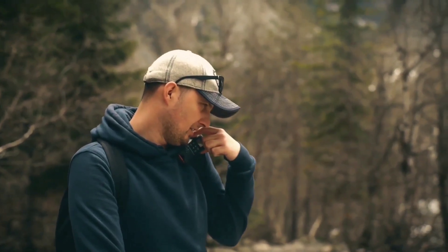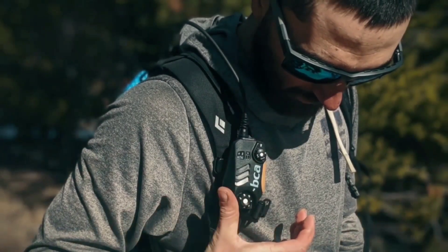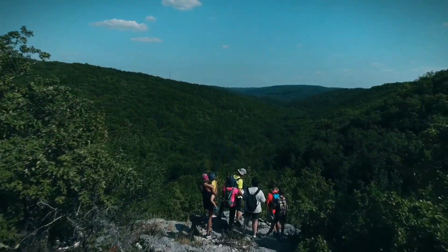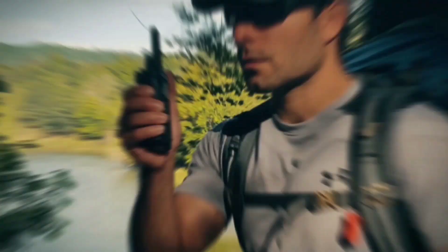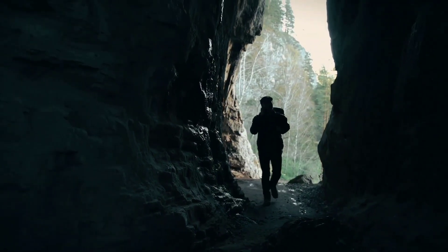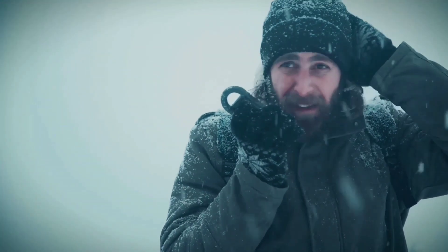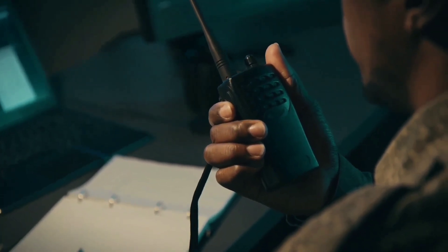Item Number 9 – Communication Devices. Connection is a lifeline, even when miles away from civilization. The inclusion of communication devices like two-way radios or signaling tools can mean the difference between solitary survival and unified efforts. These instruments facilitate coordination, enabling you to keep in touch with your group or send out signals for assistance should the need arise.